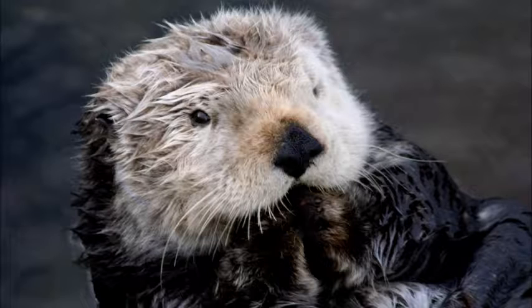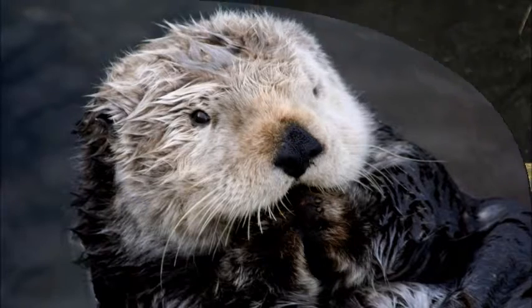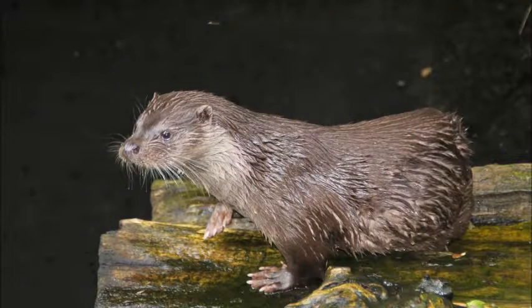You might think sea otters love to be pet — well, they don't, so don't go up to one and pet it. Let's compare a German shepherd to a sea otter. Who has the thicker fur? German shepherds have 40,000 hairs per square inch. Now, the sea otter — they have 1 million hairs per square inch.